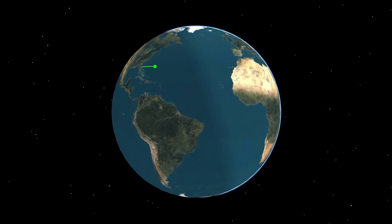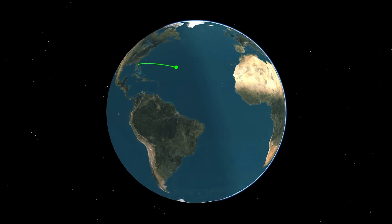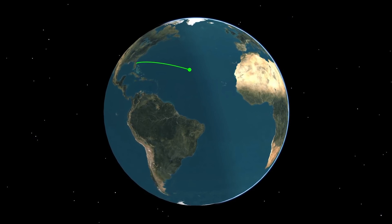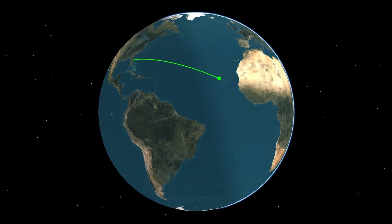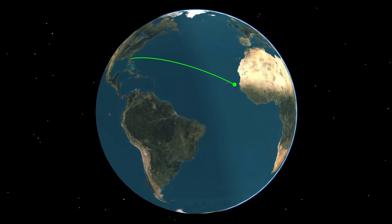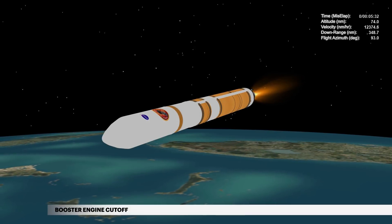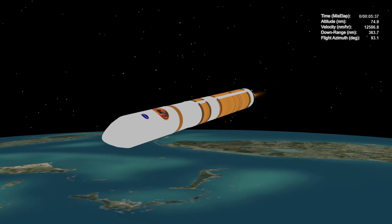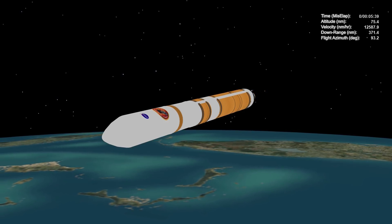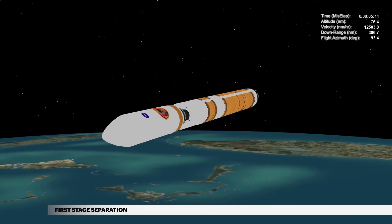Approaching main engine cutoff, Delta IV is burning propellant at a rate of 1,945 pounds per second. Traveling at more than 15,381 miles per hour, located 86 miles in altitude and 415 miles downrange. At 5 minutes 36 seconds, propellant levels deplete and the main engine shuts down. Seven seconds later, the Delta IV separation system activates to release the first stage.